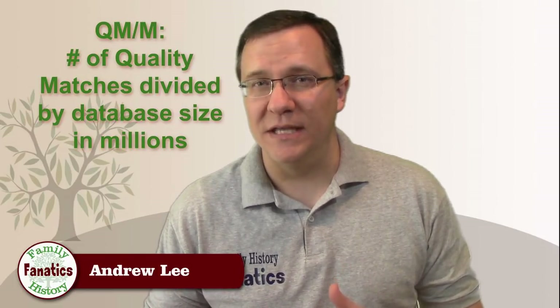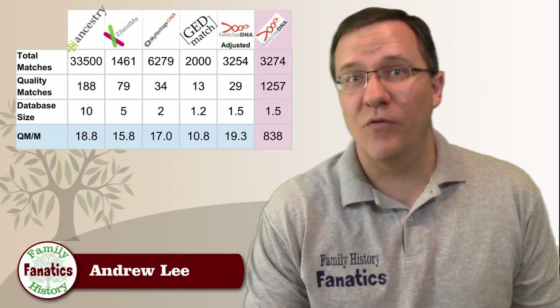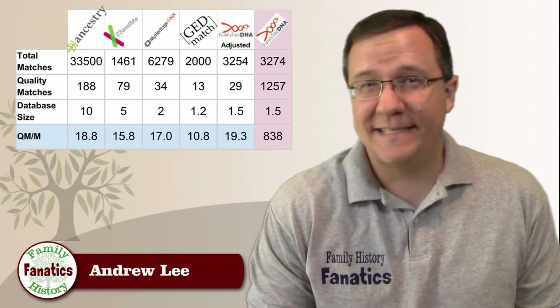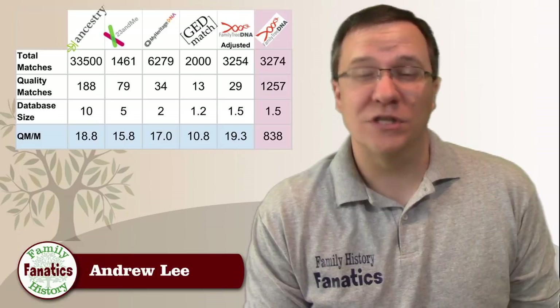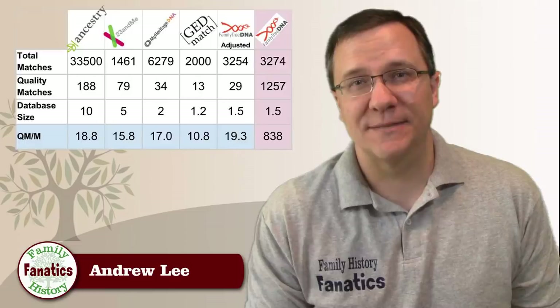Next, let me introduce a comparison number so we can compare these companies side-by-side even though they have different database sizes. By dividing the number of quality matches by the size of the database in millions, I get a QM/M score. The four testing companies all have a QM/M score clustered around 16 to 19. GEDmatch's QM/M score is a lot lower — I'd guess because they have a higher threshold for identifying matches, so they don't give you as many matches relative to their database size.